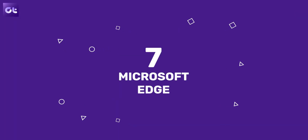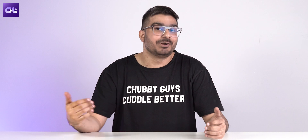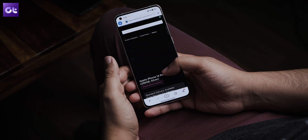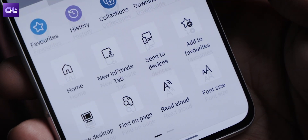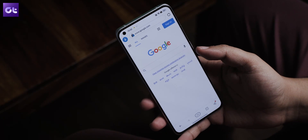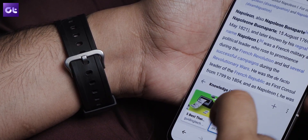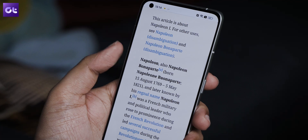Last but definitely not least, I ditched Chrome on my Windows PC for Microsoft Edge, so it only makes sense to use Edge on my Android device as well. Microsoft Edge offers seamless sync across all your Edge browsers, and just like the desktop version, the Android app does not use a lot of resources. The sync includes your passwords, bookmarks, and history. It also uses Chromium as a base but is very lightweight and functional, with a simple UI. You also get the Collections feature, which in my opinion is so much better than normal bookmarking, along with a good ad blocker and an immersive reader mode that removes distracting content from websites.